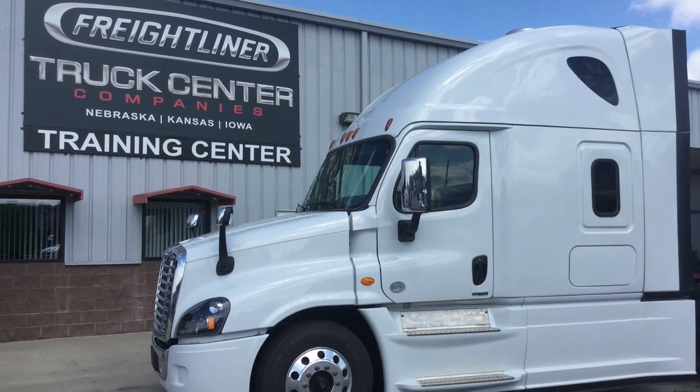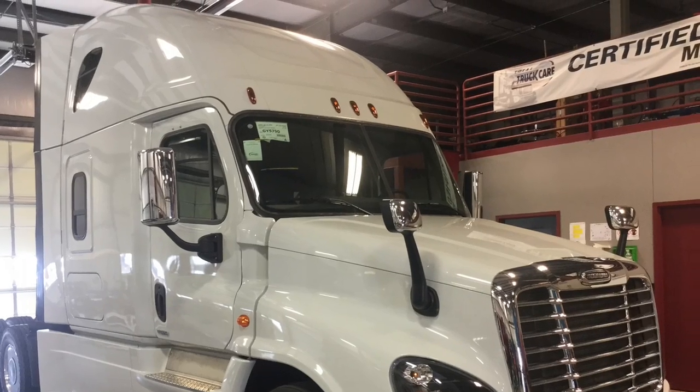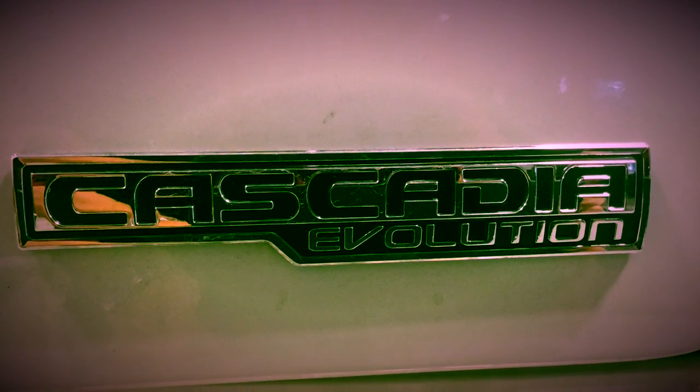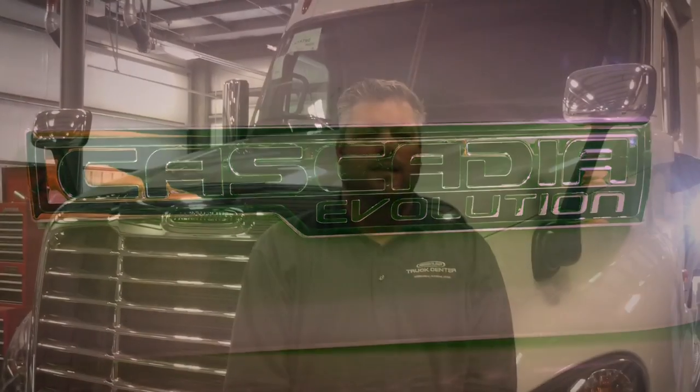Welcome to Truck Center Companies Omaha. We are excited to show you why Freightliner is the current market leader in class 8 trucks in North America. Sit back and learn what the real cost of ownership is all about. I'm Clint Reeves with Truck Center Companies, your local Freightliner dealership in Omaha, Nebraska. I'd like to take a few minutes and discuss RCO — real cost of ownership — with the Freightliner Cascadia Evolution Package.